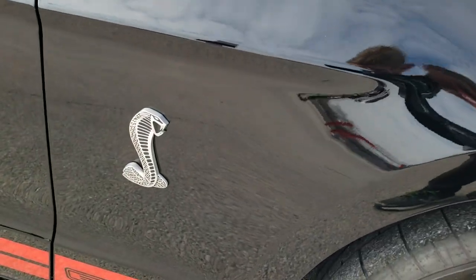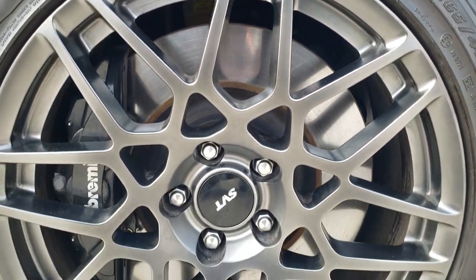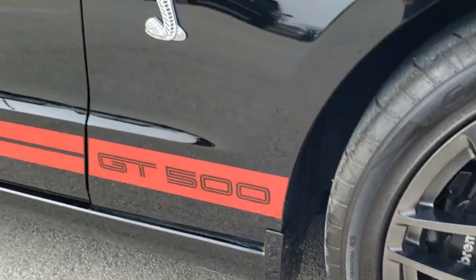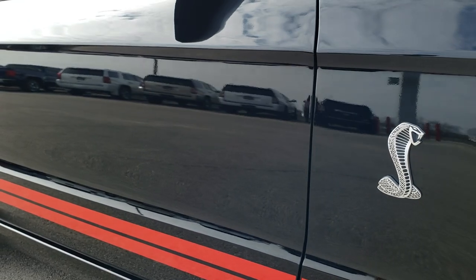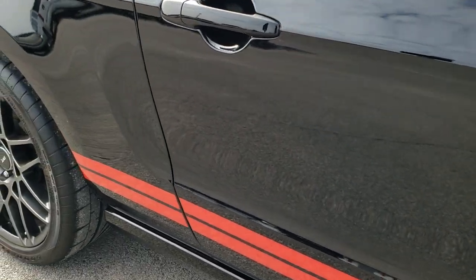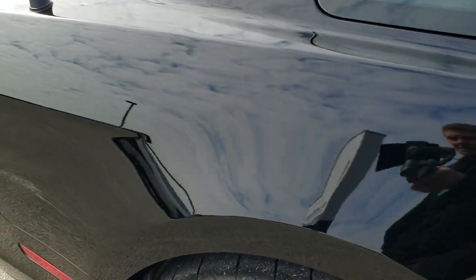Passenger side fender — no dents or dings on that. And the passenger side rim — no scuffs or scrapes on there. As you go down this side of the car, take note of how clean the body is, how reflective and mirror-like that paint is, how nice the stripes are, how clean the body is.